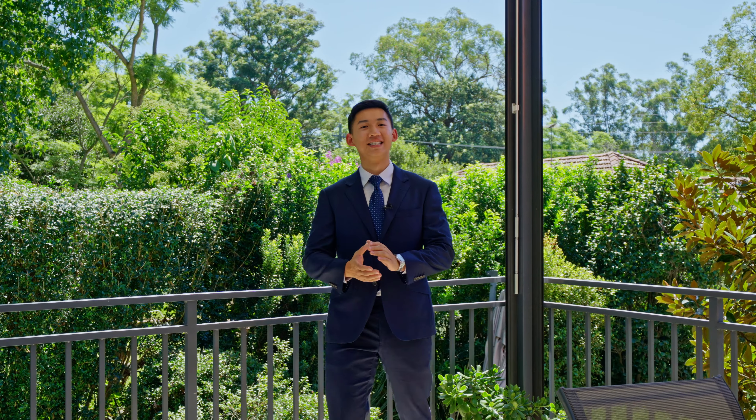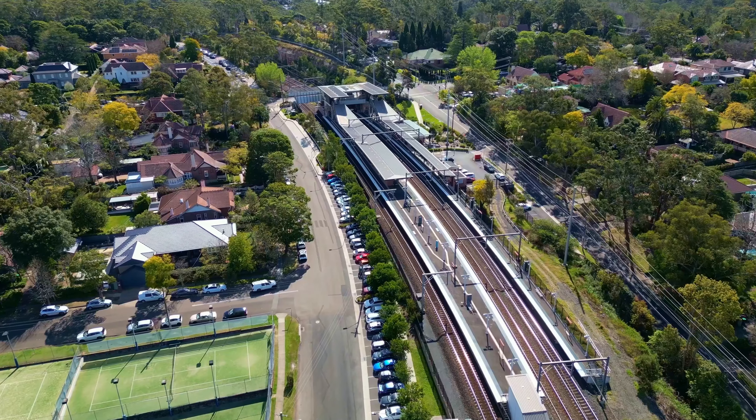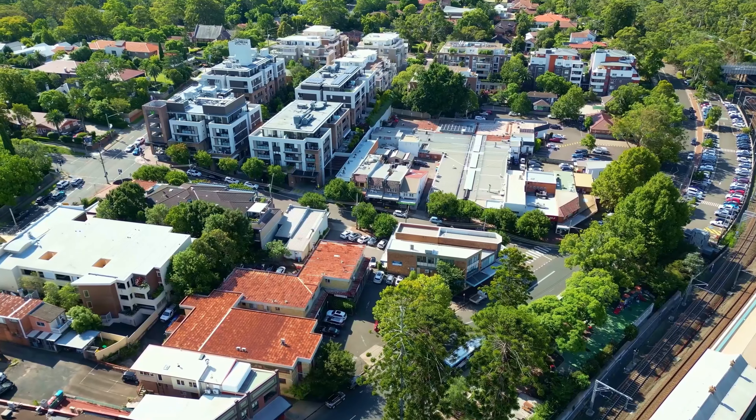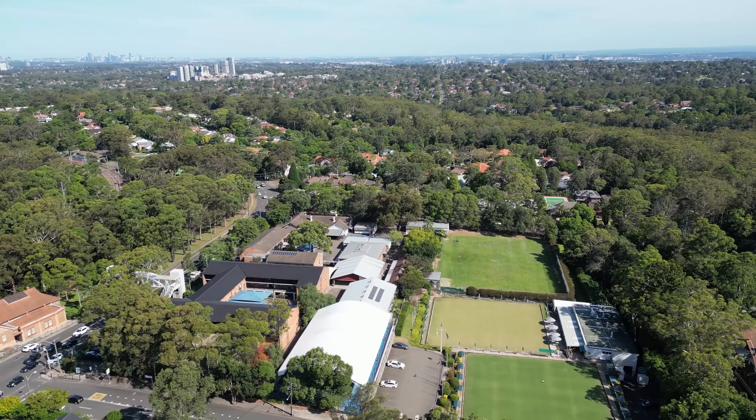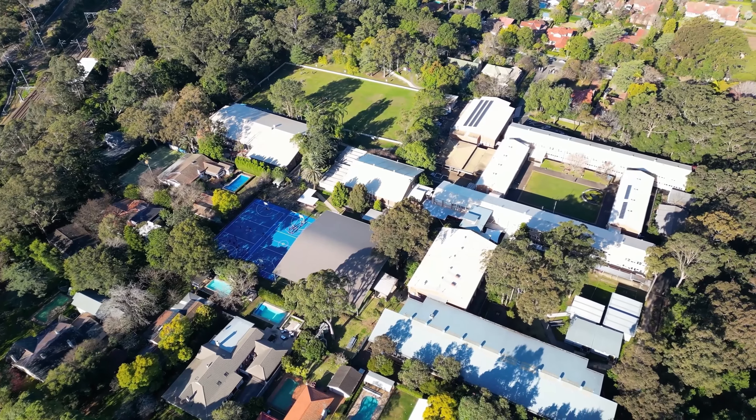For families, location is everything. This property sits just minutes away from a train station and a shopping village right at your doorstep. And the best part is Beecroft Primary catchment and Cheltenham Girls are just minutes walk from here. This isn't just a place to live — it is a perfect place for a growing family. I'm Brian Kong. I hope to see you soon.